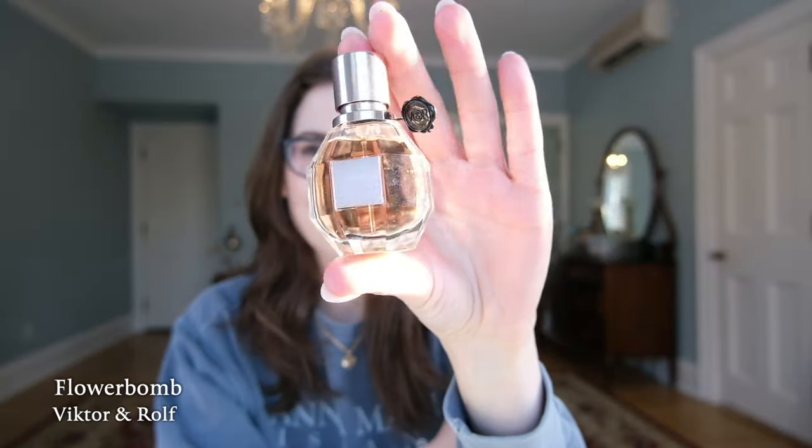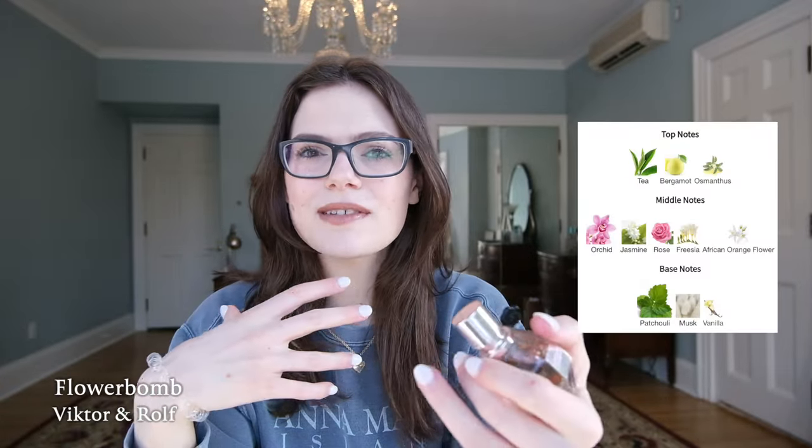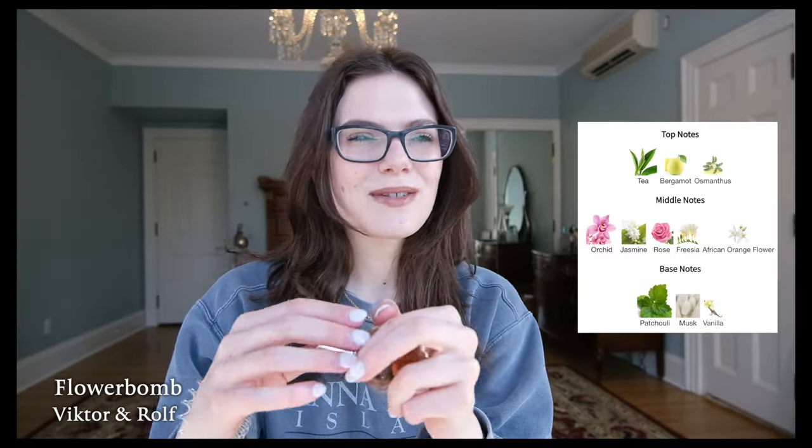Without further ado, let's get into it. I'm going to start off with a very well-known fragrance that I always end up craving when springtime comes, and this is Flower Bomb by Viktor & Rolf. I have this little mini bottle that I've had since 2022. I think of this fragrance as like a romantic Valentine's Day fragrance — it's a nice floral scent with a bit of patchouli at the base.